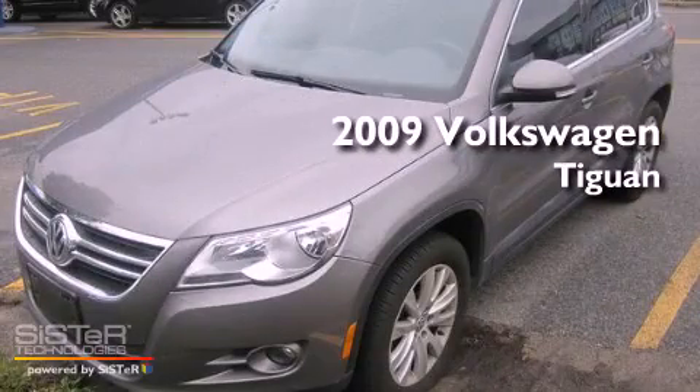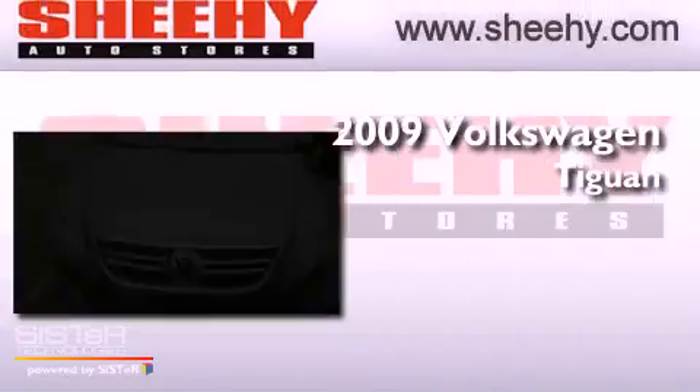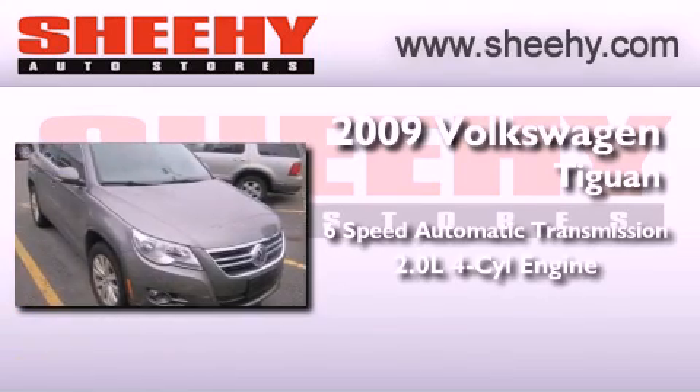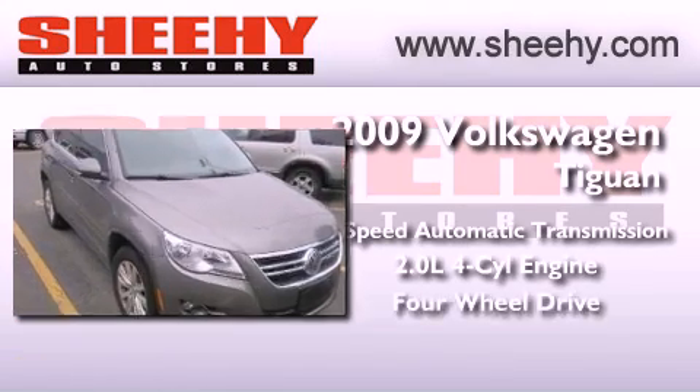This is a 2009 Volkswagen Tiguan. This crossover has a 6-speed automatic transmission, an inline 4-cylinder engine, and 4-wheel drive.